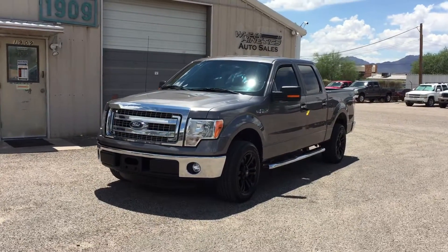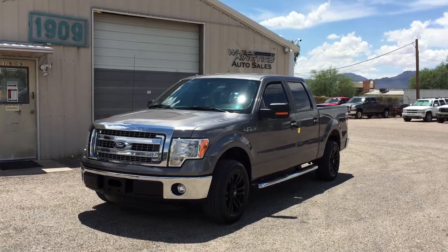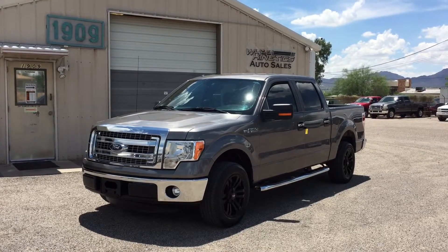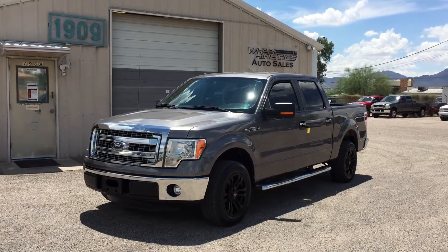This is Roger with Wheel Kinetics in Tucson, Arizona. We're selling this truck as a 2013 Ford F-150 Crew Cab short bed — it's a five and a half foot short bed. It's an XLT with leather, a five liter V8, two-wheel drive, and has 24,822 miles.